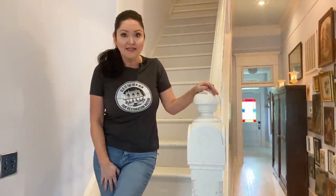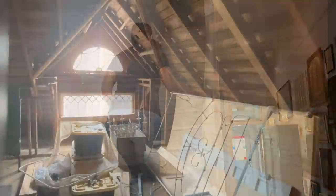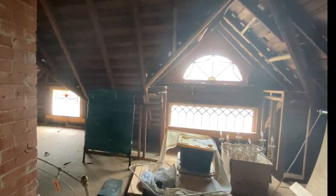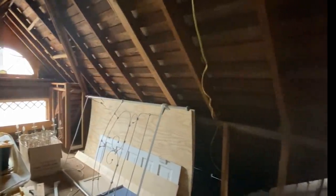The number one question we're going to get is what's up the stairs — and sadly it's just the attic, but come on up. We have about 1,500 extra square feet up here altogether, and the plan is to eventually turn this into two bedrooms and a bathroom. But with all the houses we have on our plate right now, this is in last position.